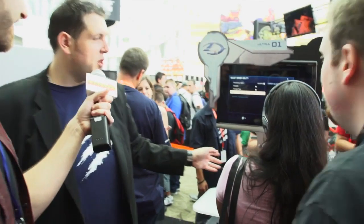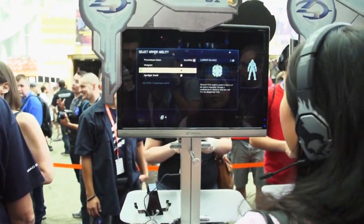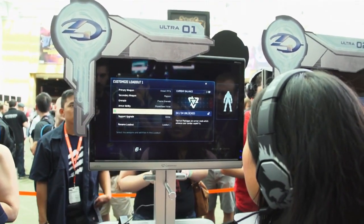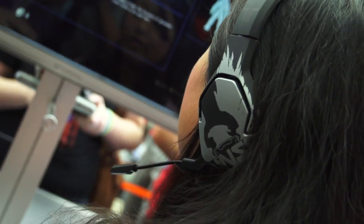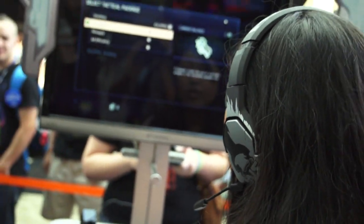We've got Halo 4 over here running at the Madcatz booth. You've got to sign up to play — enter a free tournament. Why do we have Halo 4 here? Because we've got the brand new licensed Halo 4 headsets. This lovely lady is wearing our brand new licensed Halo 4 headset called the Trigger, retailing for around 60 bucks. It comes out in time for the launch of Halo 4 and comes packaged with Halo 4 DLC as well.